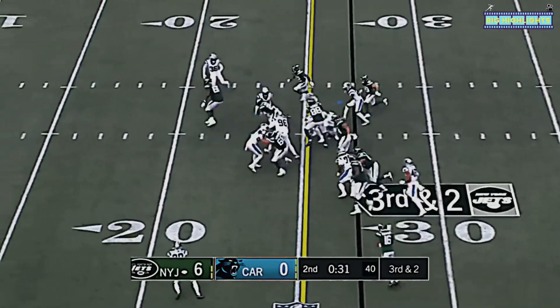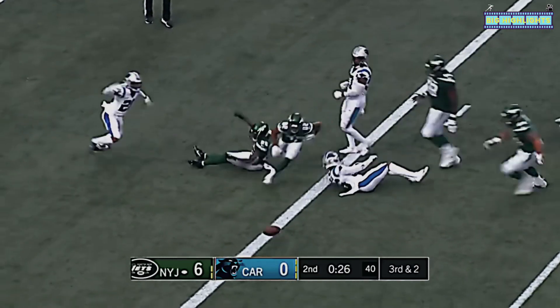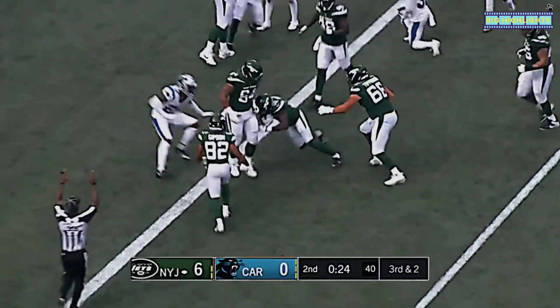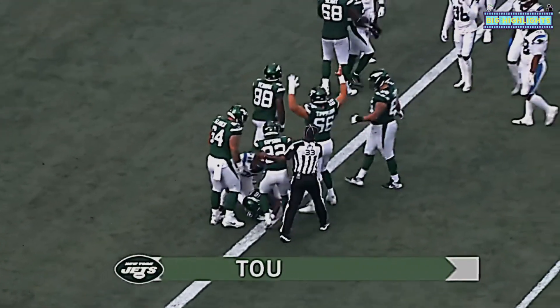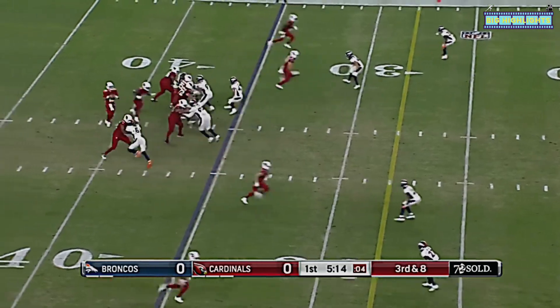Straight ahead — first down, spins inside the five to the goal line — touchdown! Touchdown!